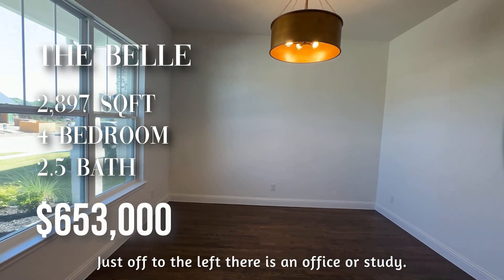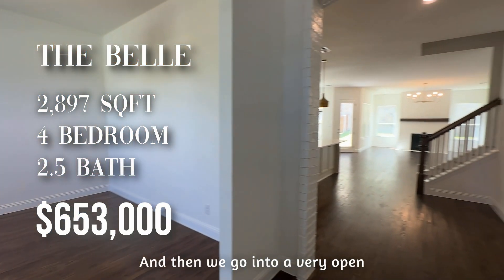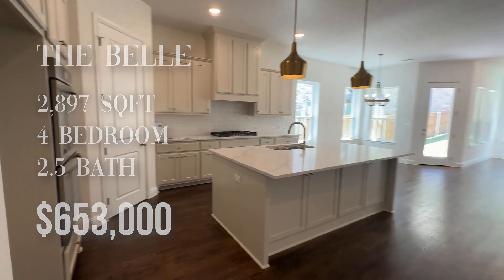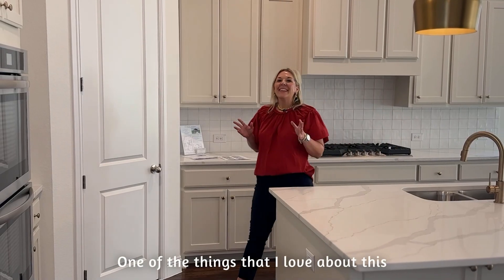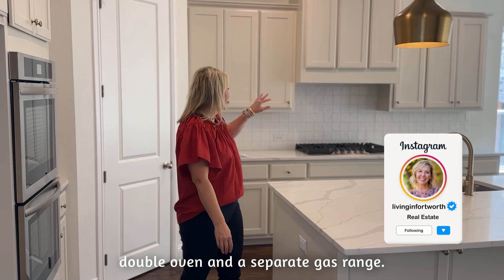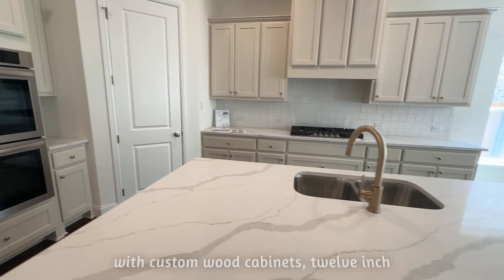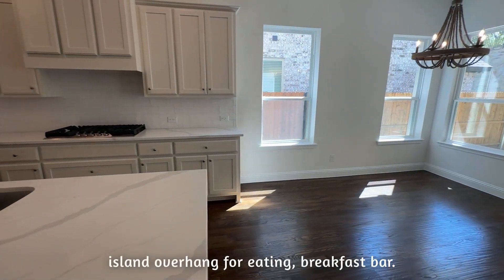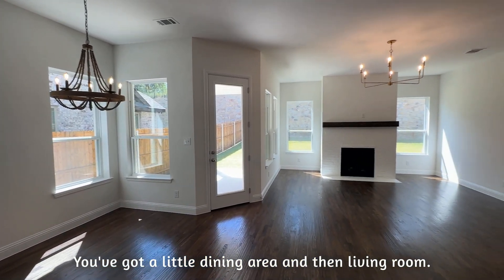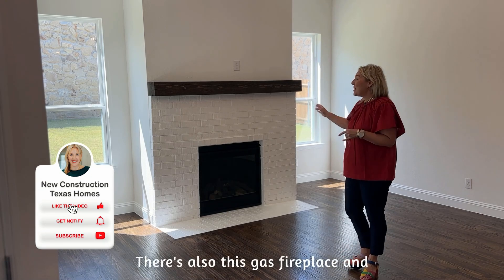Just off to the left there is an office or study. And then we go into a very open living and kitchen area that I love. One of the things I love about this kitchen in particular is that it has a double oven and a separate gas range. There are designer quartz kitchen countertops with custom wood cabinets and a 12-inch island overhang for an eat-in breakfast bar. You've got a little dining area and then the living room. Aren't these wood floors just gorgeous? There's also a gas fireplace.